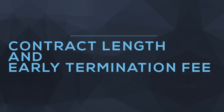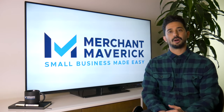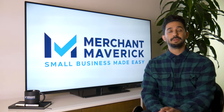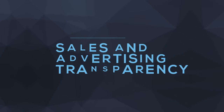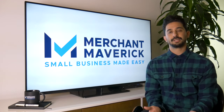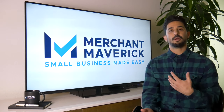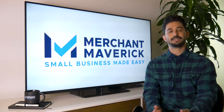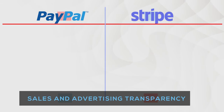When it comes to contract length and early termination fees, both of these are excellent. Neither locks you into a committed contract with any early termination fee — you can use them and walk away without any penalties. Both win in this department. Moving on to sales and advertising transparency, both are very upfront and list all of their fees on their websites. There are no hidden fees — everything on the pricing pages is what you're going to end up paying. Both PayPal and Stripe win here.